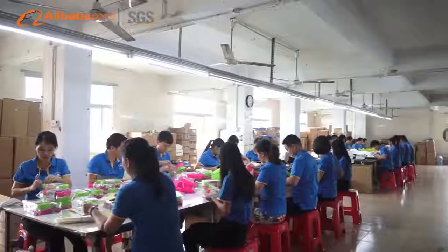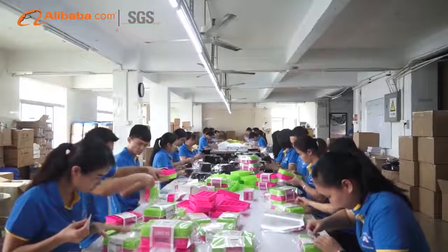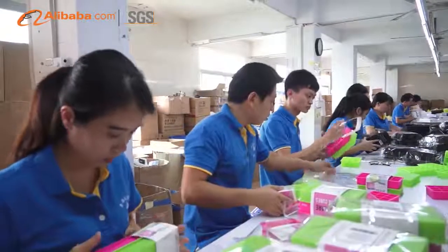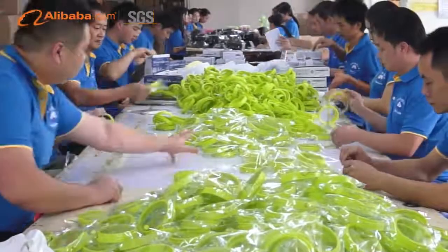Our silicone rubber products are sold to Europe and America, such as the USA, UK, Germany, and Canada. We are familiar with shipping different products directly to FBA Fulfillment Amazon, and can help print Amazon shipping labels and stick them on each carton.